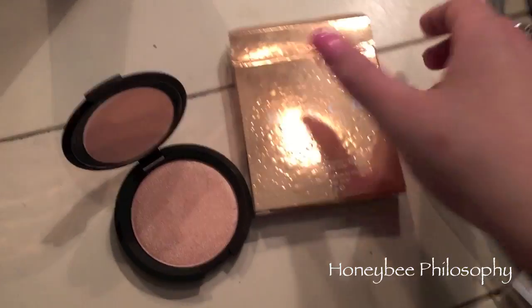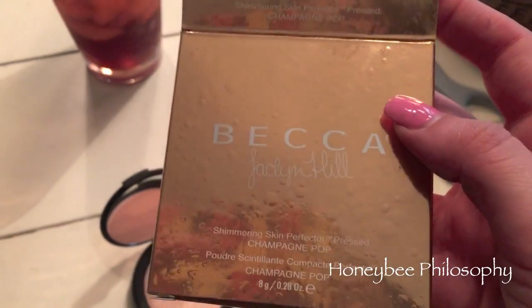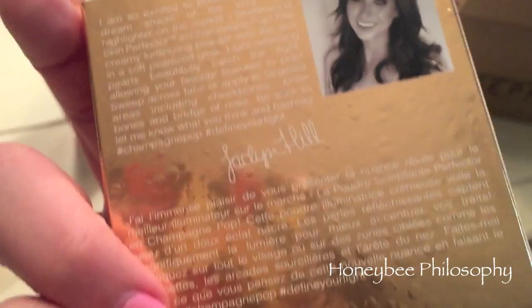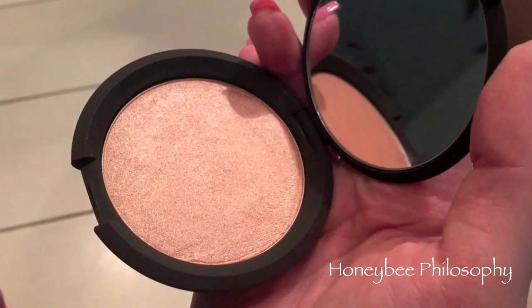I just thought I'd check in with you guys real quick. Look what came in today — the Becca x Jaclyn Hill Shimmering Skin Perfecter in Champagne Pop! Look at the packaging, it has kind of like bubbles on it and her signature, and there's her face. I swatched it — look at this beauty!